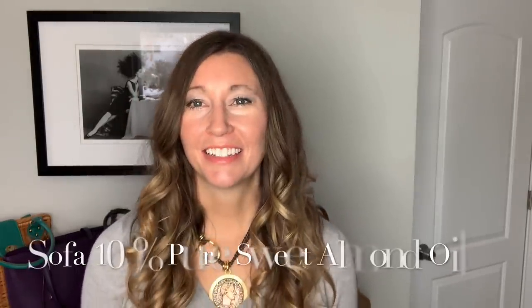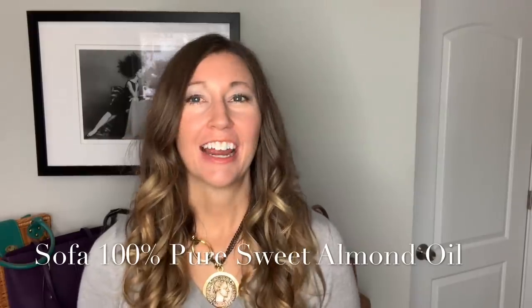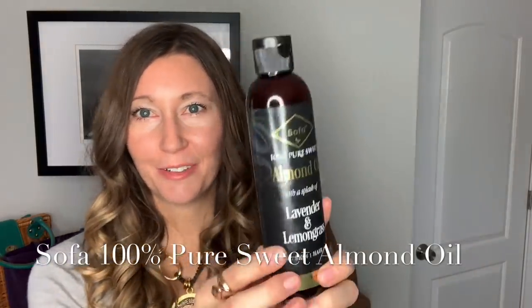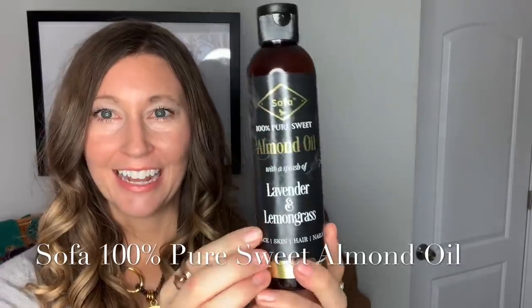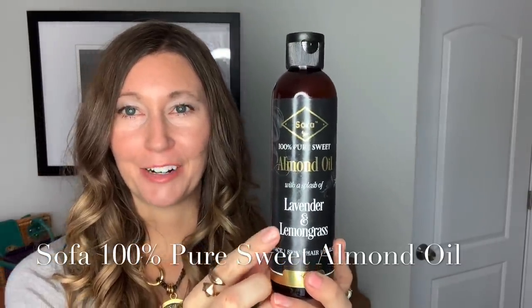Hi lovelies, it's Cindy from MyStyleSpot. There's not much more I love in this world than an all-in-one beauty product that works for so many amazing things and is natural and uses essential oils. That's why I'm super excited to share a really awesome product I've been using the last couple weeks. It is the Sofa 100% Pure Almond Oil, and it has a splash of lavender and lemongrass too.